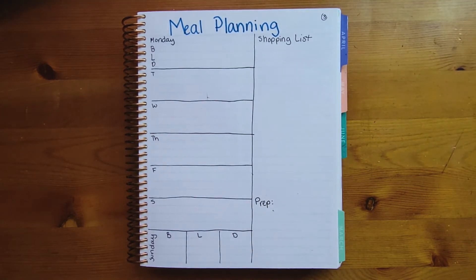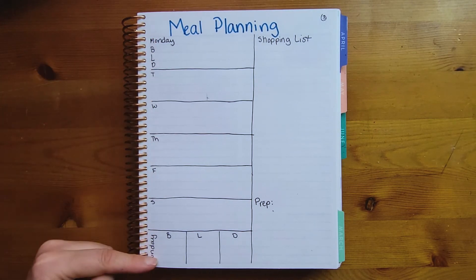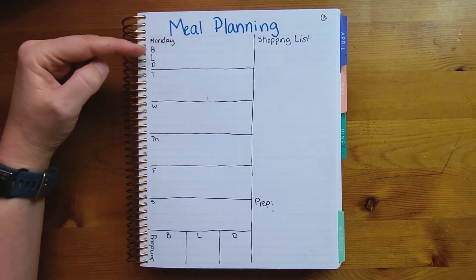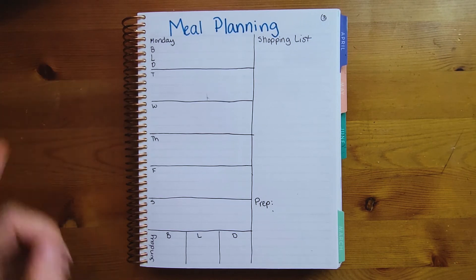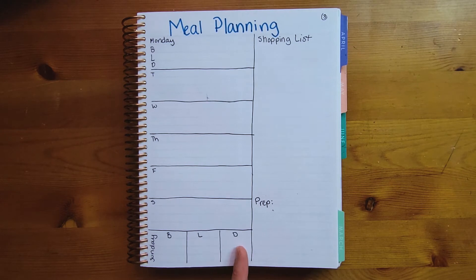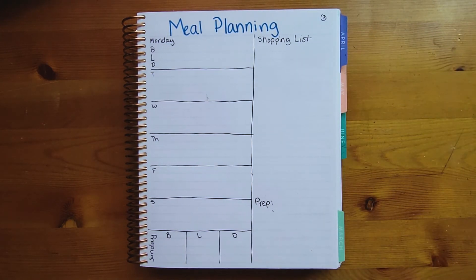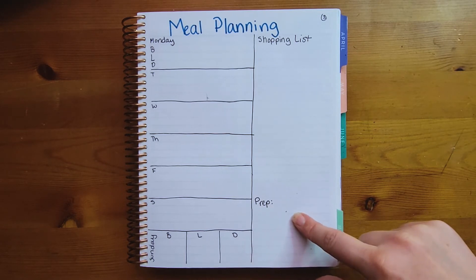Number three is meal planning. You can do your days of the week on one half — either across the top with breakfast, lunch, and dinner, or sideways. On the other side, do a shopping list and a prep list. For prep, I usually note something like: we're having chicken on Tuesday, so on Monday I need to take the chicken out — so I'd write 'Monday: take out chicken.'